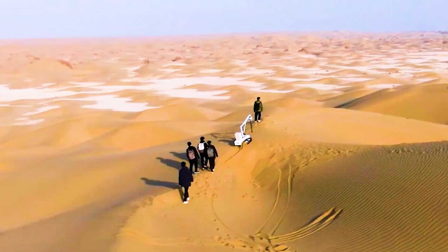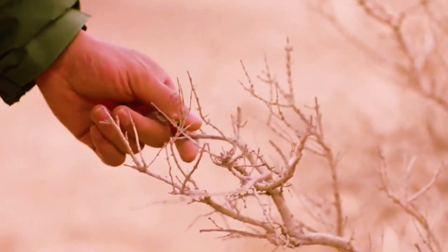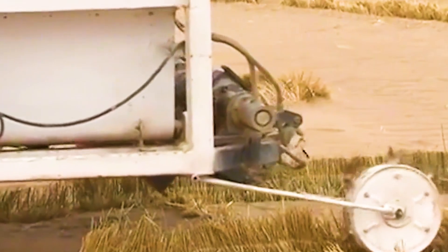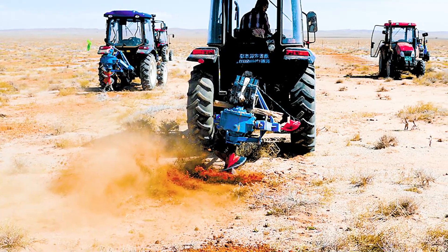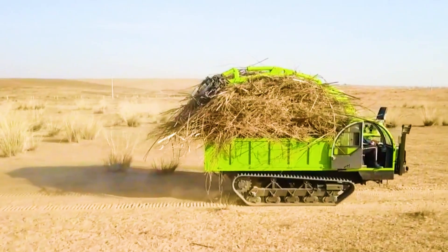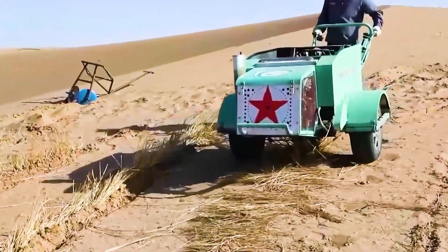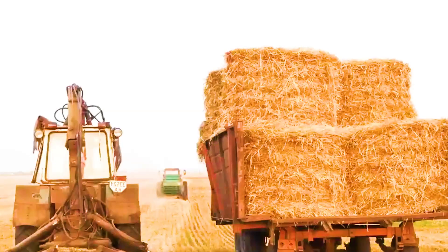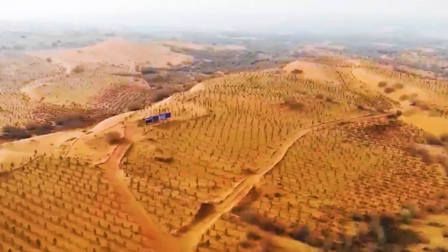China selected an 8,000-acre area in the Tengger Desert as a demonstration area. During the experiment, 100 sand-fixing machines, 50 automatic seedling planting machines, and dozens of crawler transport vehicles and sand barrier laying machines were deployed. The performance of the Jumong 301 robot was amazing — through efficient collaboration, these advanced machines completed various desert control operations with unimaginable speed and accuracy, completing the task of planting 260 acres of grass squares in one day, more than 50 times higher than relying on manual operations.